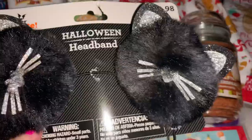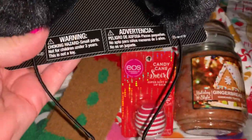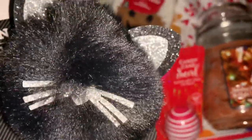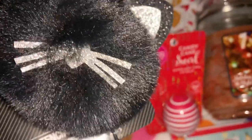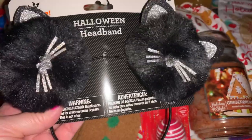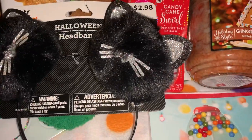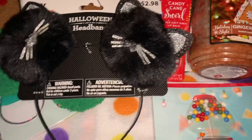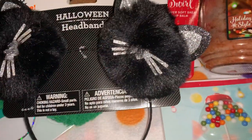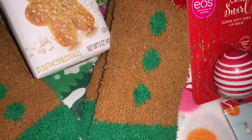From Walmart I picked up this little black kitty cat headband for $2.98. It's got little black kitty cat pom-poms on the top with little silver sparkly ears, a little heart nose, and little whiskers. I am going to be a black kitty cat for Halloween — I've already shown my costume and my little masquerade ball black kitty cat mask. I thought these are really cute during the Halloween holiday season.